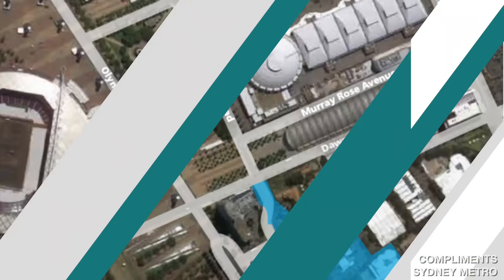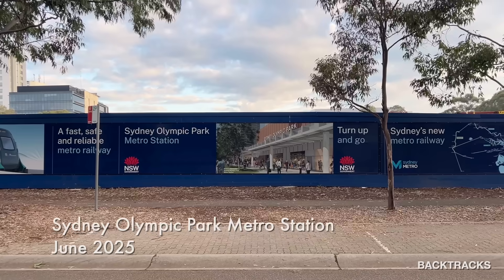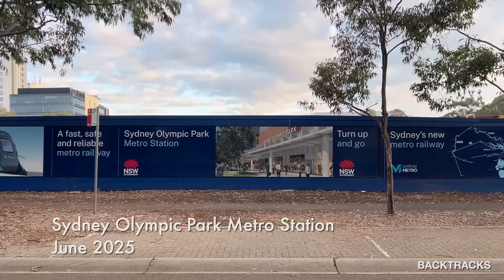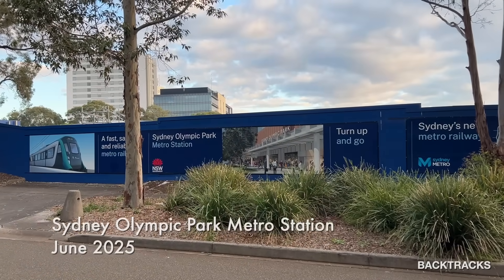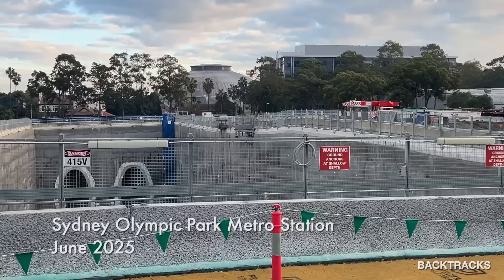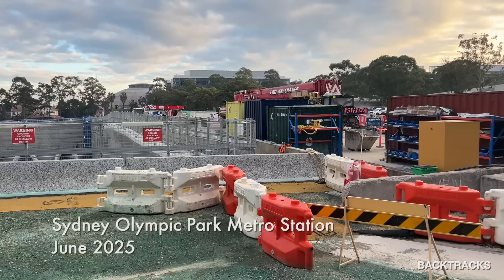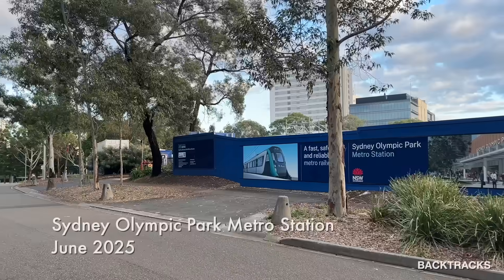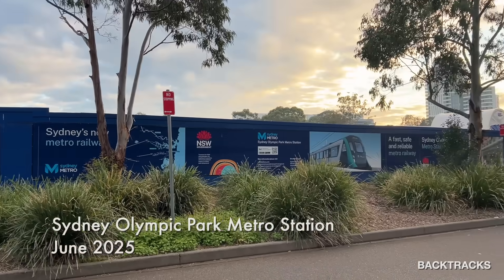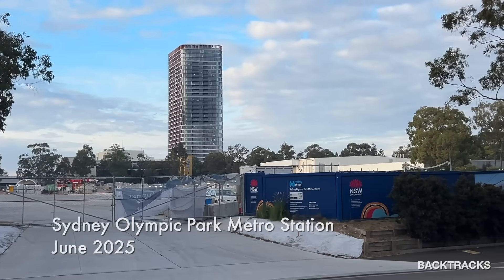After we leave North Strathfield, the line will reach Sydney Olympic Park Station which, as the name suggests, will service the Olympic Park District — the place where the Sydney Olympics were held in 2000 and which continues to host major sporting and music events. Like the other stations, the station box is complete and there's little or no action at the moment. I understand from industry discussion there was going to be a major over-station development here, but they haven't been able to find a builder or contractor to take that on, so at the moment it's planned to be a low-rise construction.